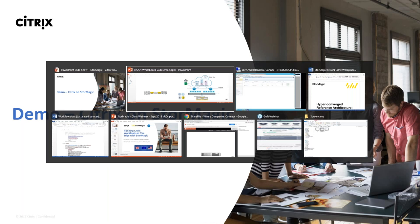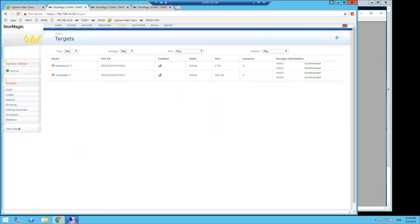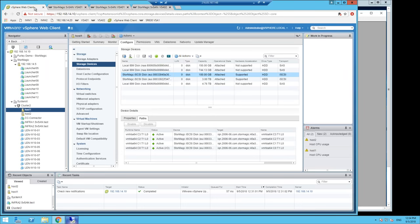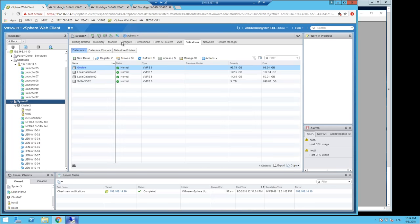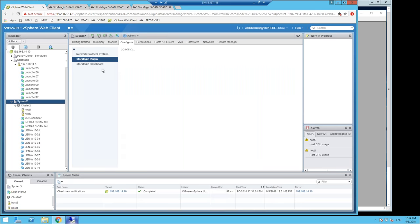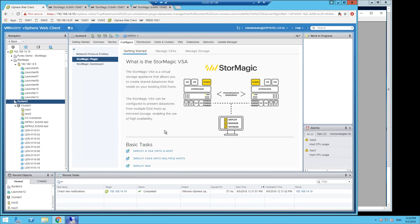Let's get on to the next part of our demo. We've shown you how to create an SVSan target. We were talking about the ability to upgrade the network. If we go into Configure, here's our plugin — we can come into the dashboard and actually deploy a VSA onto the server from here.